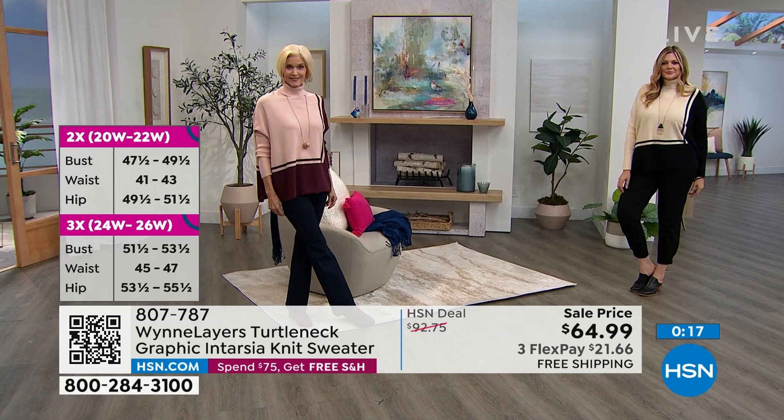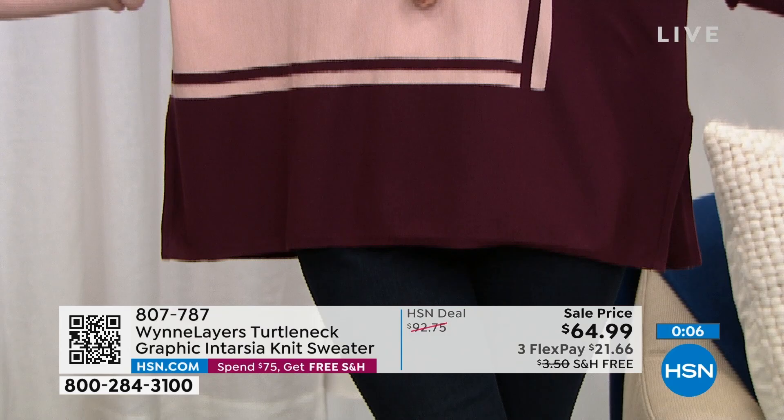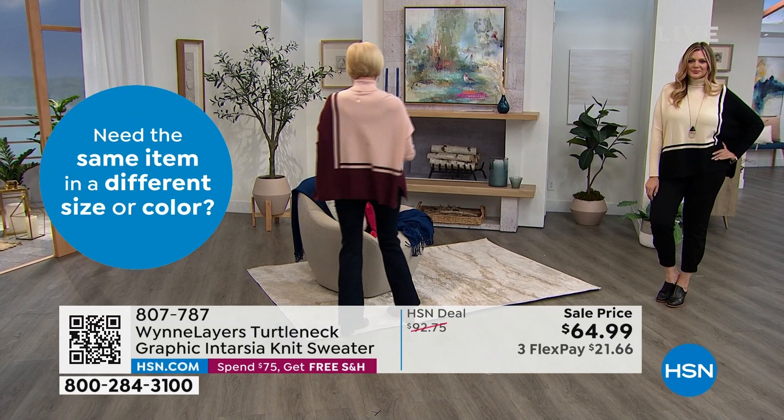Don't forget free exchanges. If you grab something and you should have gone up or down a size, you can exchange it for free — you can even exchange it for a different color. Also, free shipping and handling on your entire order when you spend $75 or more.